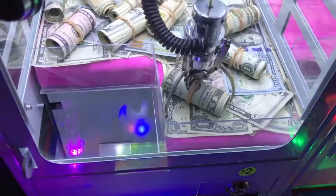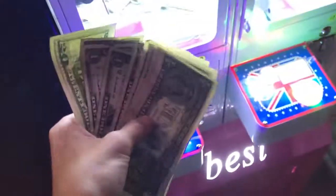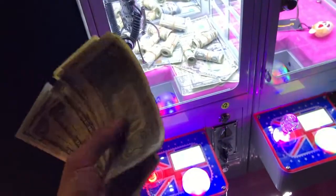Come on. Oh no way — first try! Are you kidding me, dude? Oh my god, guys, that is so cool. Mini claw machine, we got a roll of $20. Let's see how much is in here. Just a bunch of ones, but that's not bad, guys. I got $10 in ones and a $20 bill. That makes $30.